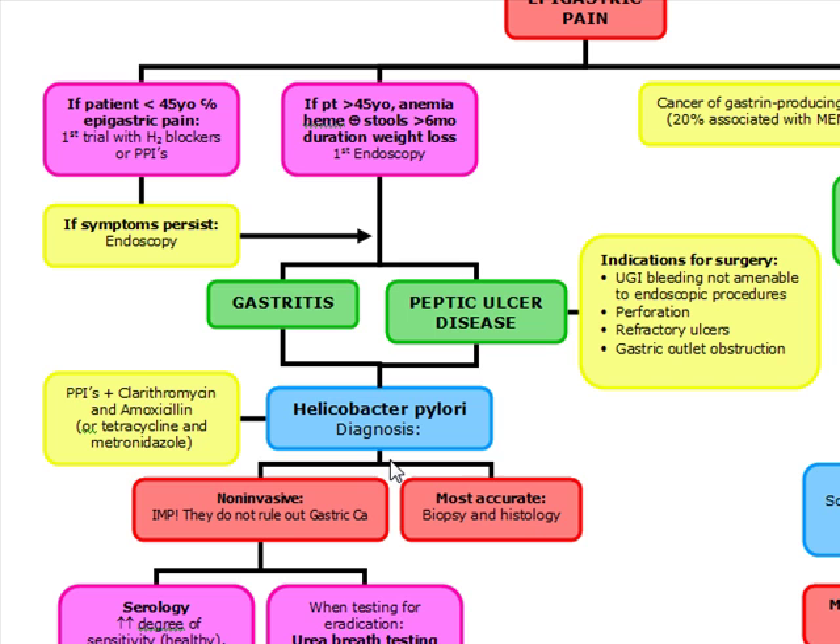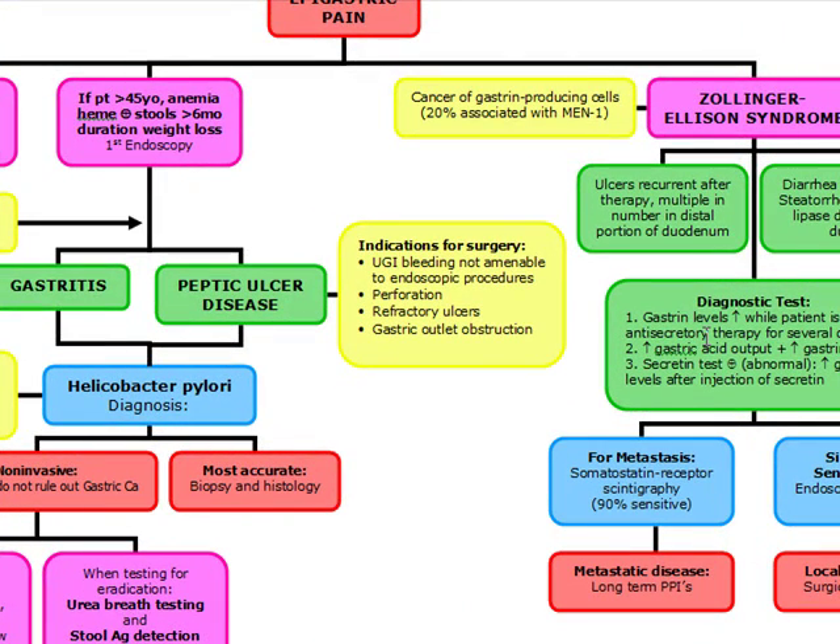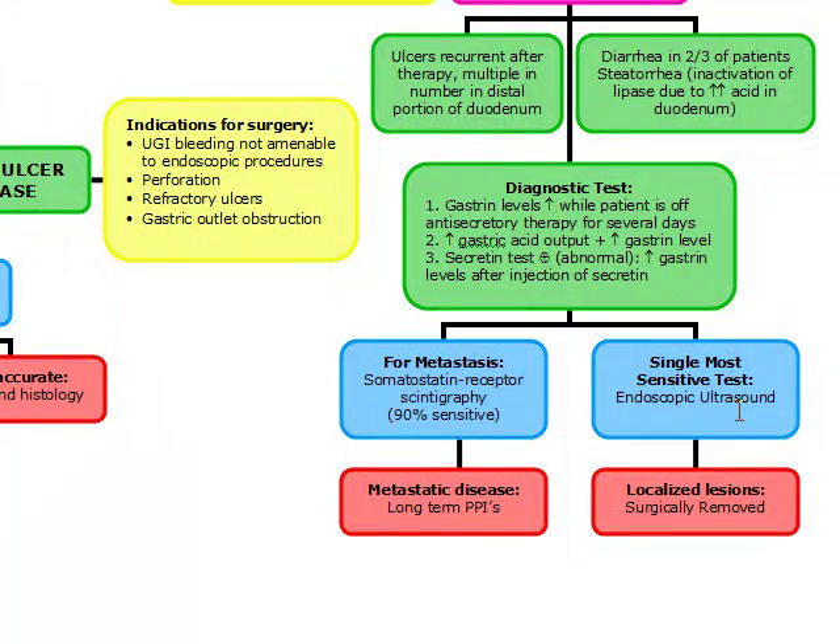Treatment for symptomatic H. pylori is triple therapy: PPIs, clarithromycin, and amoxicillin. If recurrent, add bismuth for quadruple therapy. Asymptomatic H. pylori does not get treatment. ZE syndrome: diagnose with increased gastrin level off anti-secretory therapy, increased gastric output, and an abnormal IV secretin test. For metastasis, do somatostatin receptor scintigraphy and give long-term PPIs. The single most sensitive test is endoscopic ultrasound, and all localized lesions are surgically removed.